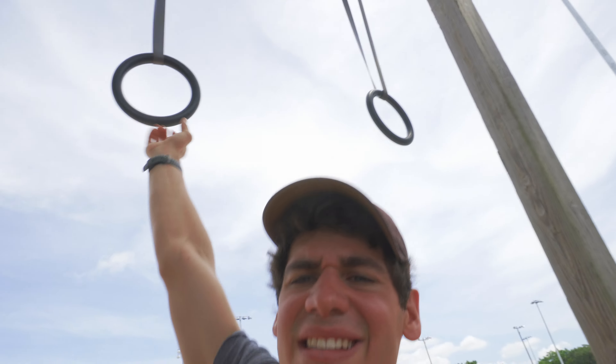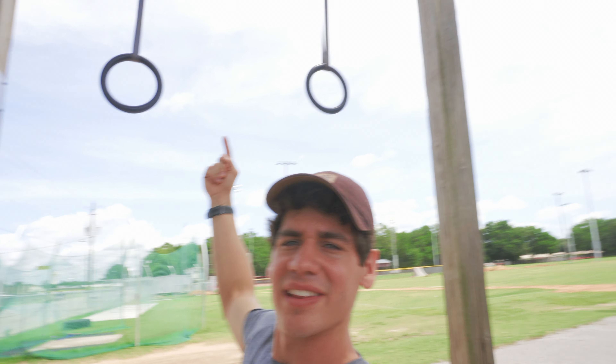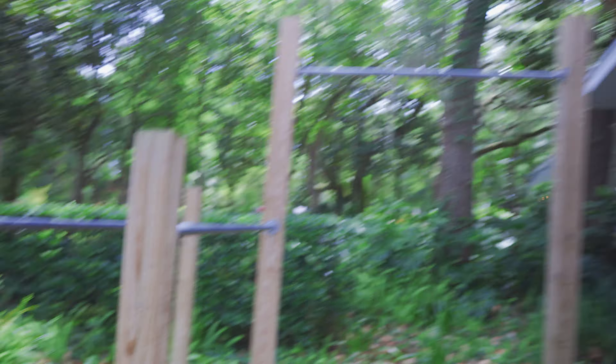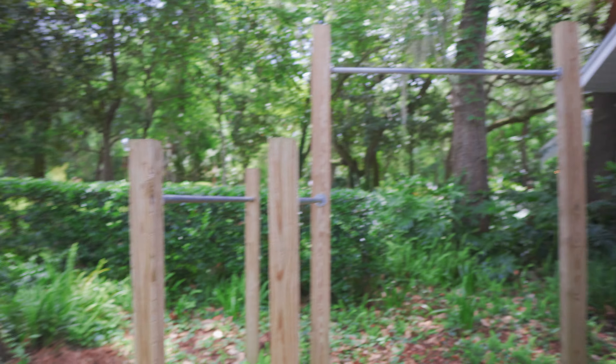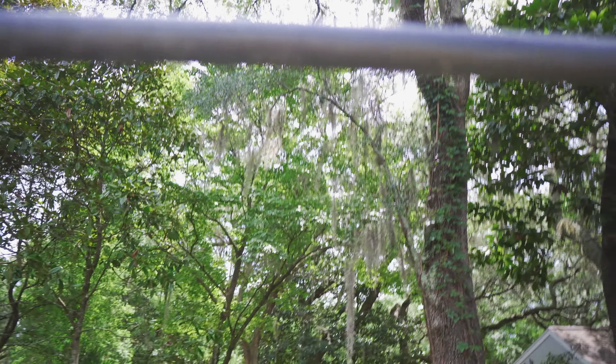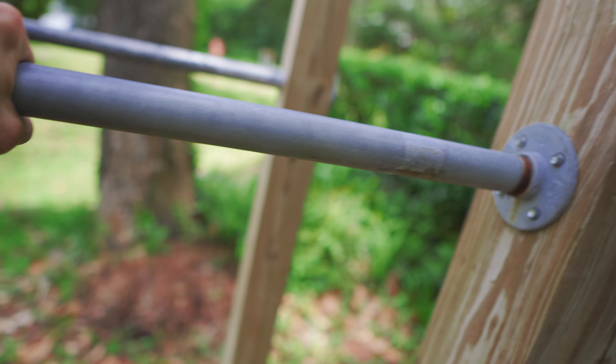Yeah baby, that's what I'm talking about! The only complaint I have about the rings is that one of them — I don't know if you can tell — is way higher than the other one, and there's not really any way to adjust it. Last but not least, I have to shout out this setup because it's the one we built. This bar right here is super thick compared to the one they had for the pull-up bar.